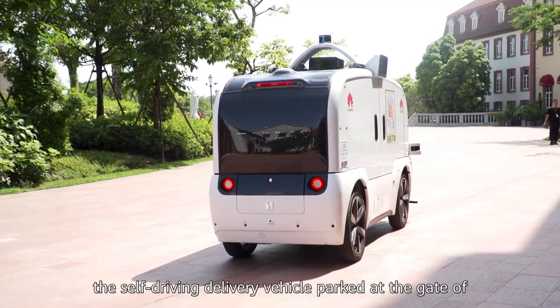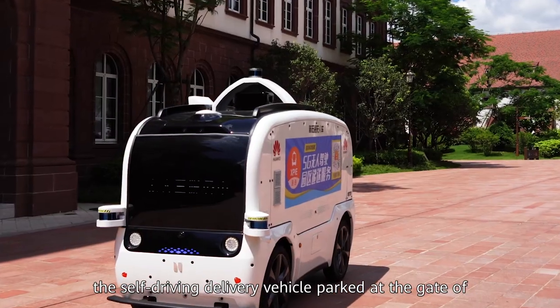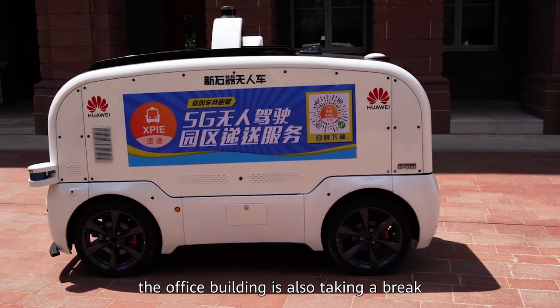Look, the self-driving delivery vehicle parked at the gate of the office building is also taking a break.